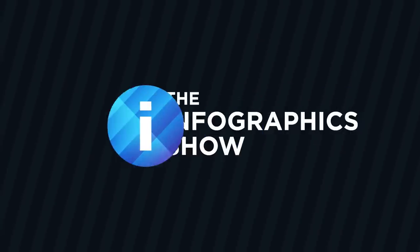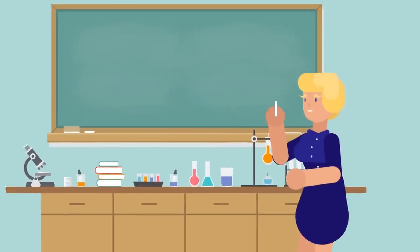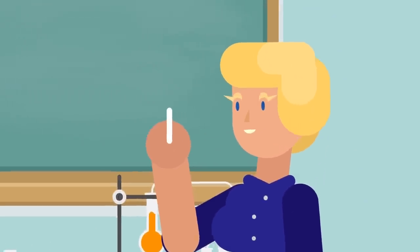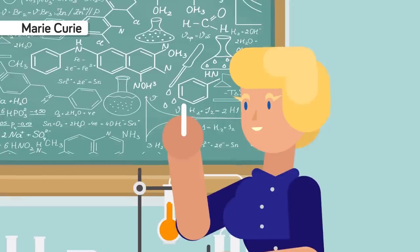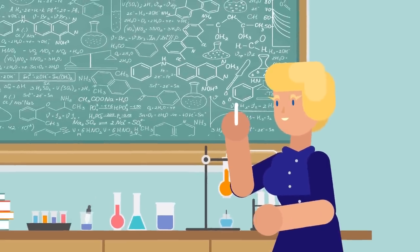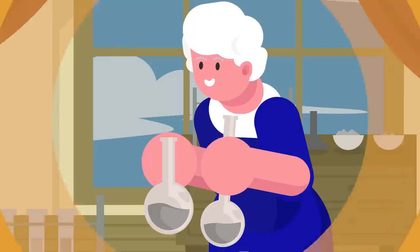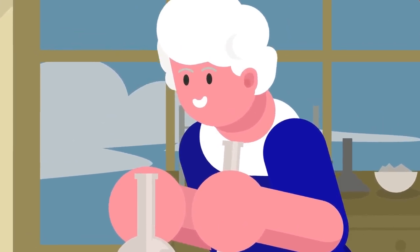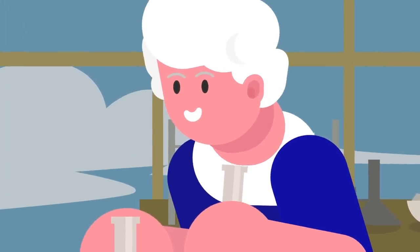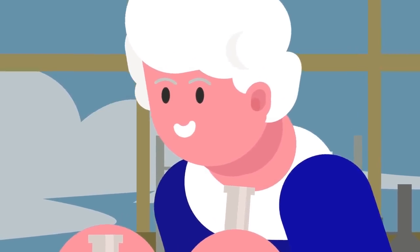Hello and welcome to another episode of the Infographics Show. Today we're taking a look at what happened when the US government deliberately exposed its soldiers to radiation. When nuclear bombs were first developed, the effect of radiation on the human body was poorly understood. Marie Curie had introduced the world at large to radioactivity in the early 20th century by coining the term, yet even she had no idea of the ill effects radiation has on the human body. She would often carry around radioactive materials in her pocket and handle radioactive ores with her bare hands. Sadly, she would go on to die on July 4th, 1934 from leukemia, and yet even at the time of her passing the effects of radiation were still poorly understood.